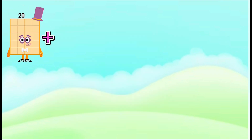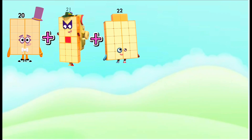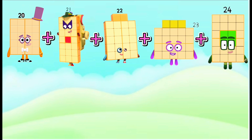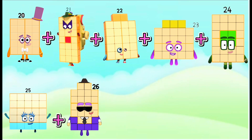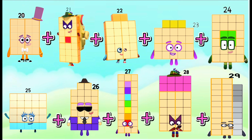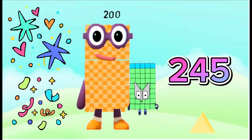20 plus 21 plus 22 plus 23 plus 24 plus 25 plus 26 plus 27 plus 28 plus 29 equals 245.